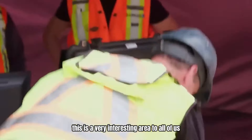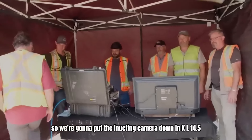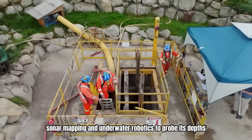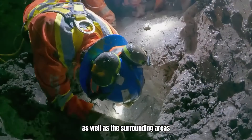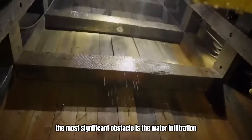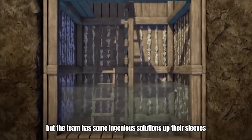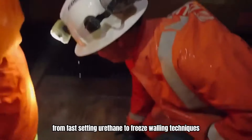This is a very interesting area to all of us. So, we're going to put the inducting camera down in KL 14.5. The team has employed advanced drilling techniques, sonar mapping, and underwater robotics to probe its depths as well as the surrounding areas. The most significant obstacle is the water infiltration, which has been a persistent issue. But the team has some ingenious solutions up their sleeves, from fast-setting urethane to freeze-walling techniques, pulling out all the stops to keep the water out of the tunnel.